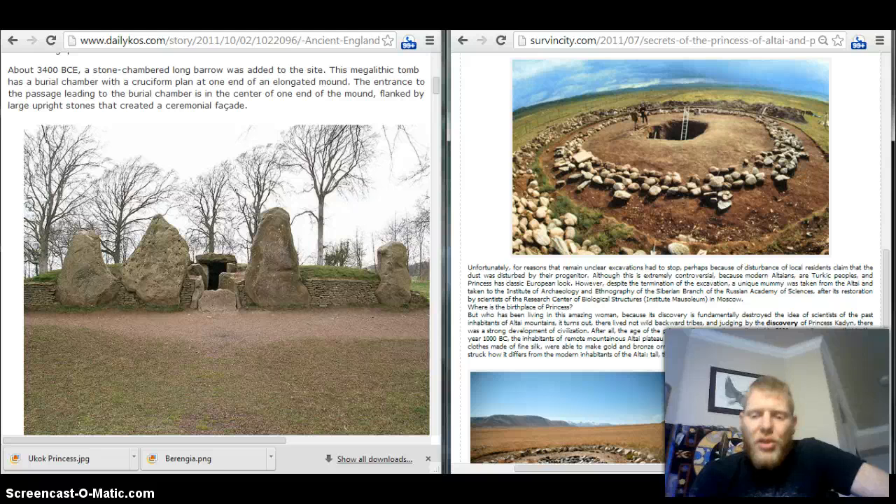Despite the termination of the excavation, a unique mummy was taken from the Altai to the Institute of Archaeology and Ethnography of the Siberian branch of the Russian Academy of Sciences by scientists of the Research Center of Biological Structures in Moscow. This article goes on to say that the discovery of this princess has fundamentally destroyed the ideas of scientists about the people who inhabited the region previously. There was a strong development of civilization in the region — they thought it was just a bunch of backward tribes. It appears that in the year 1000 BC, the inhabitants of the remote mountains of Altai walked not in leather with stone axes, but rather had clothes made of fine silk, and were able to melt gold and bronze ornaments and make fabulous art.